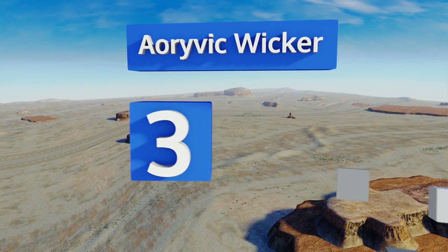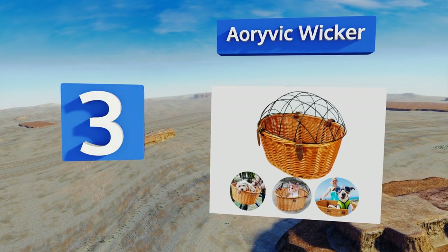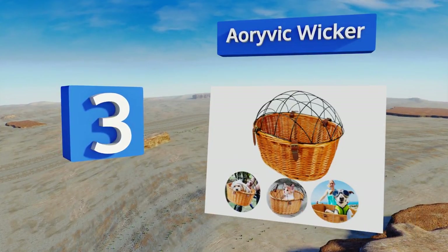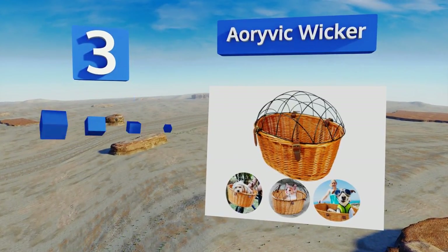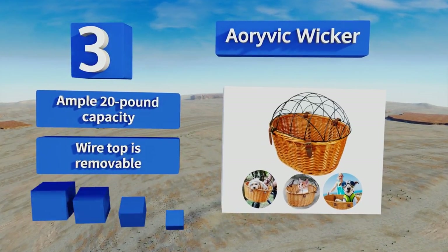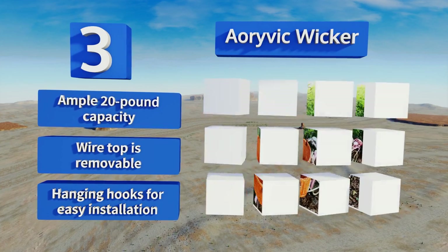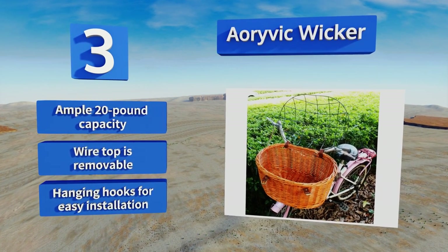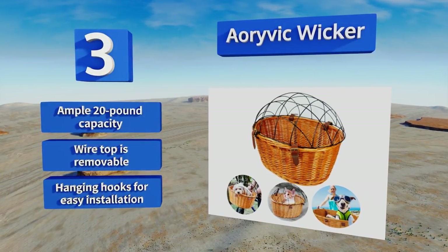Nearing the top of our list at number 3. The metal grid that keeps your pup from leaping out of the Aorivic wicker is durable and rust resistant, so it should be able to handle plenty of outdoor rides in various weather conditions. The 18-inch opening on top makes it simple to place your pet inside. It's got an ample 20-pound capacity, and the wire top is removable. It comes with hanging hooks for easy installation.